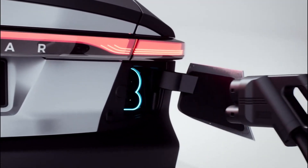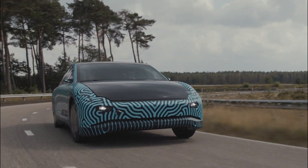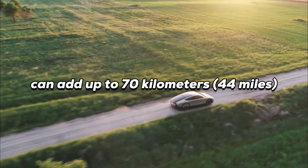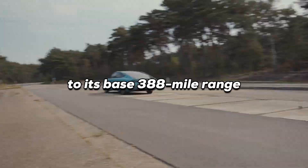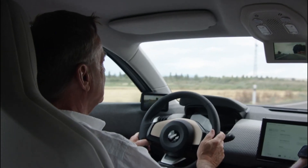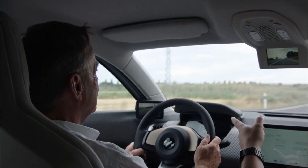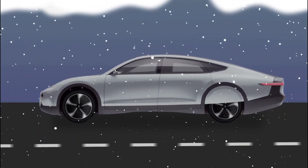The Lightyear 1 can also be charged at an electric charging station. With its solar panels, it can add up to 70 kilometers or 44 miles of driving range each day to its base 388-mile range. In sunny places like Spain or Portugal, an average driver can go for seven months without plugging in. Even in cooler climates like the Netherlands, the car can last for two months without a charge.